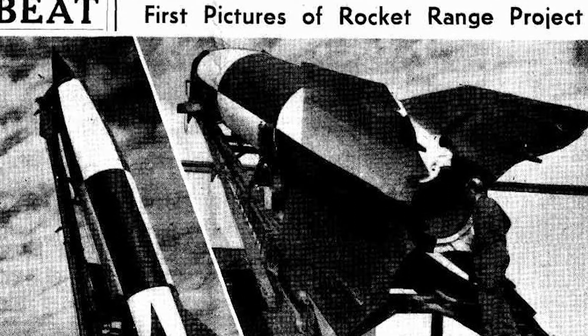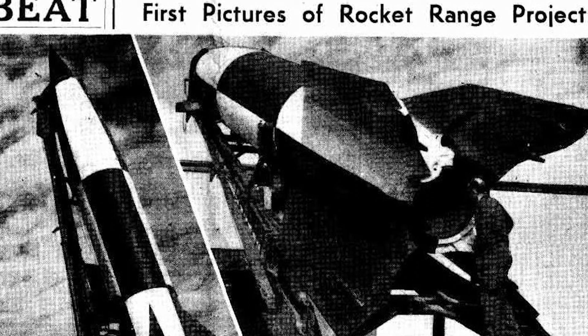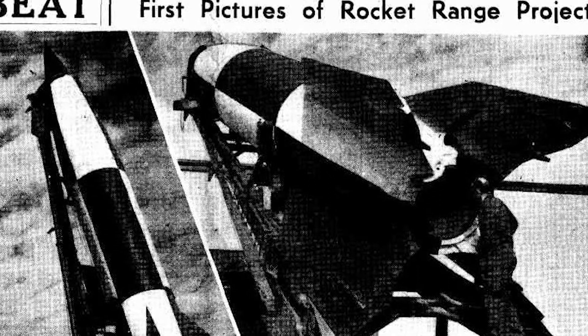In fact, this was not the first V-2 to arrive in Australia. In March 1947, a ship docked in Fremantle that had also passed on to Adelaide, and from there it was transported to Sydney.